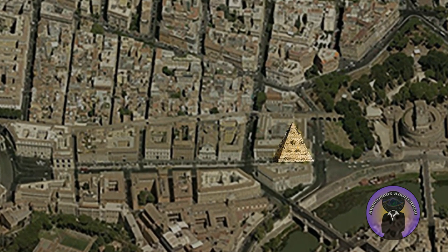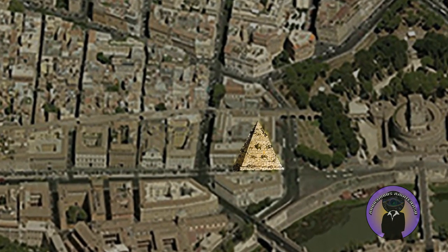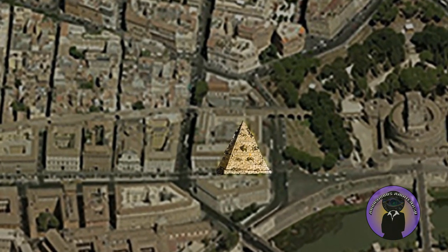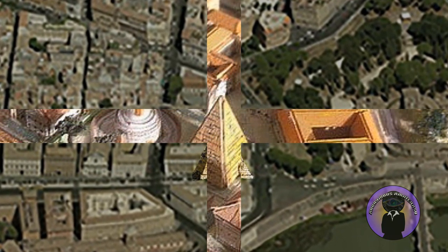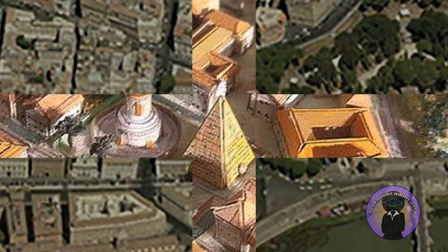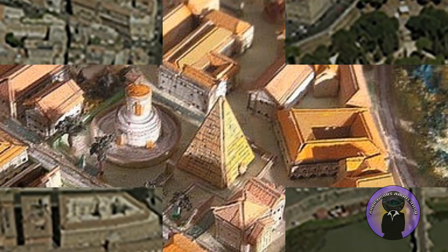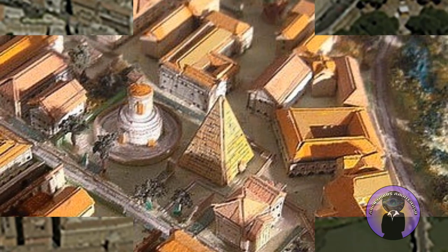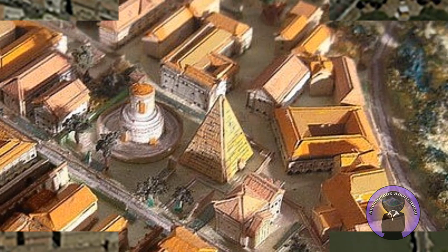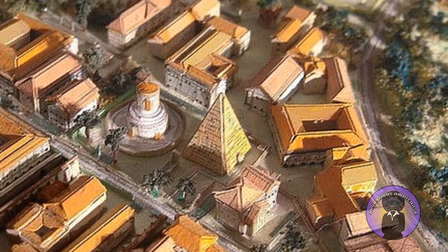The existence of the monument is known mainly through the succinct descriptions present in the Guides of Rome dating back to the 12th to 14th centuries, written in medieval Latin and in the vernacular for the benefit of pilgrims and travelers. It was a popular belief during the Middle Ages that the Meta-Romuli housed the tombs of the legendary founders of Rome, Romulus and Remus.